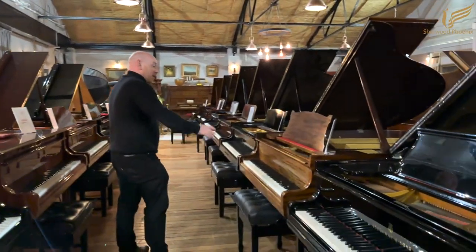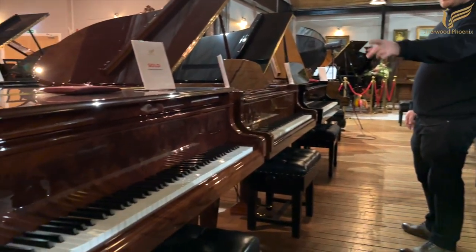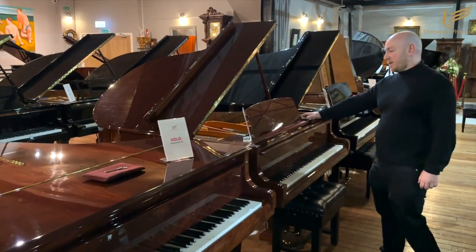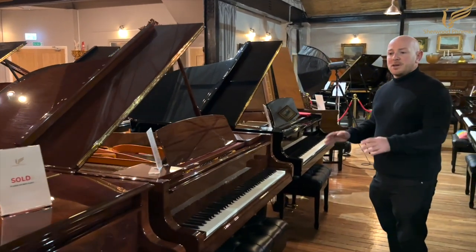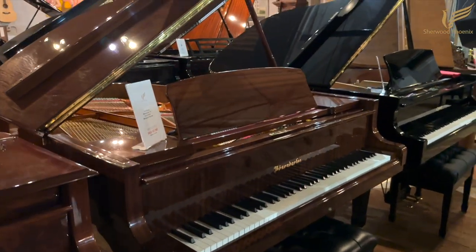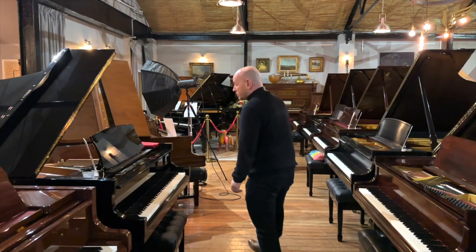There's another Model O Steinway, another Model S, and we've just sold our pyramid mahogany Bösendorfer 170, but don't worry — we've got another one in straight mahogany. Both are absolutely fantastic pianos. We love Bösendorfers here, and for a piano around the 170 size, you're going to struggle to beat either one of these or a Model O in my personal opinion.